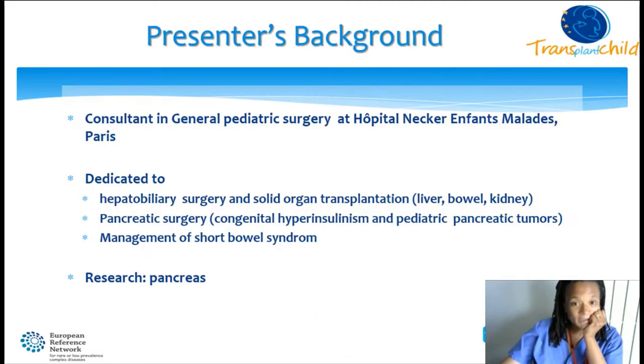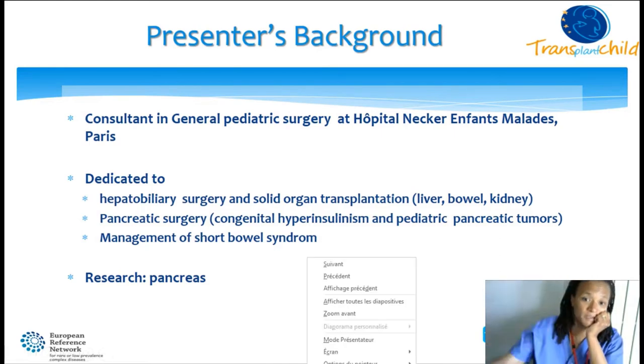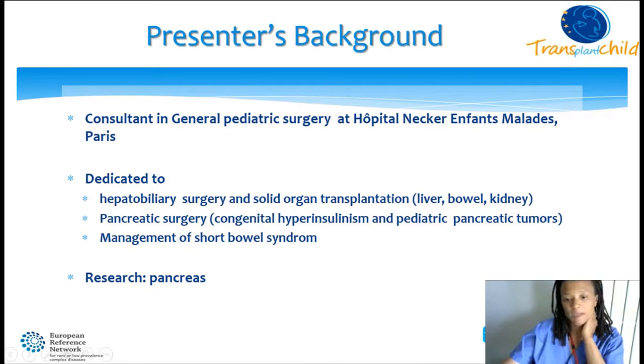Hello everybody, I'm Carmen Capito, a consultant in general pediatric surgery at a hospital dedicated to hepatobiliary surgery and solid organ transplantation, pancreatic surgery and management of short bowel syndrome. My research is on the pancreas.